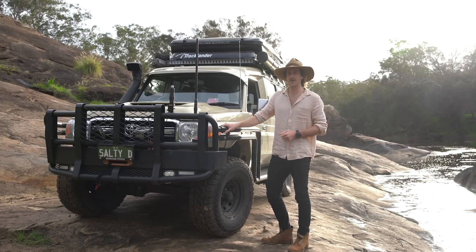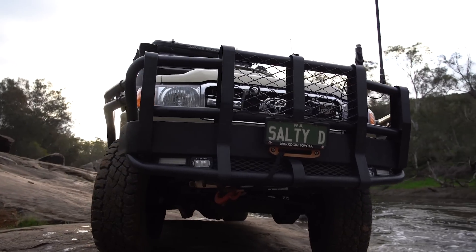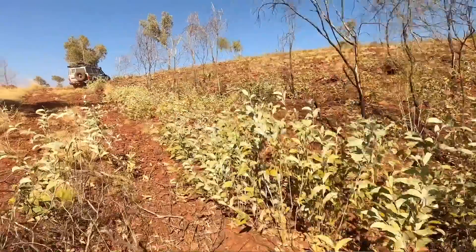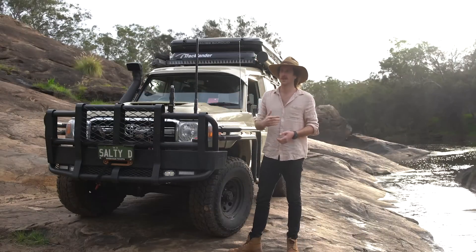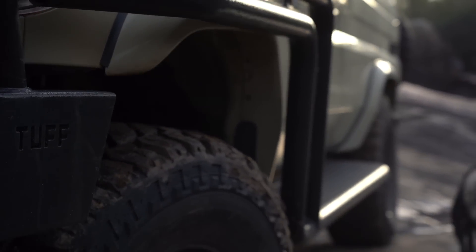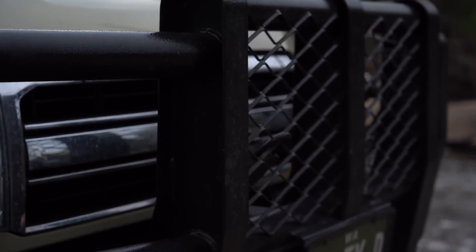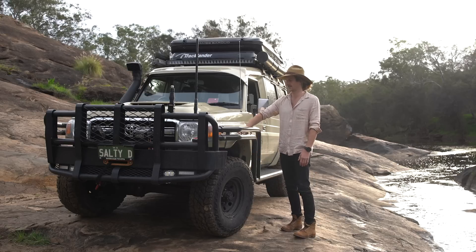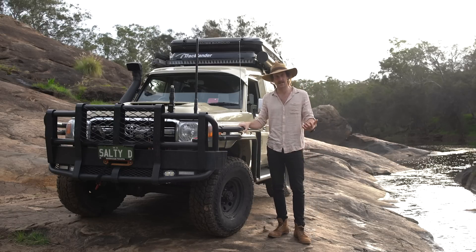Starting from the front, the Five Star Tough bull bar and extra-wide side steps have been incredible. I've copped a few critics saying it's a human killer, but what bull bar isn't going to do damage to anything it hits? My priority is keeping the car and me safe — it's a very expensive engine and a very expensive car. The extra-wide brush bars are perfect for the bush and scrub I push through; they reduce the chances of serious scratching and look after your wheel arches, flares, and mirrors.